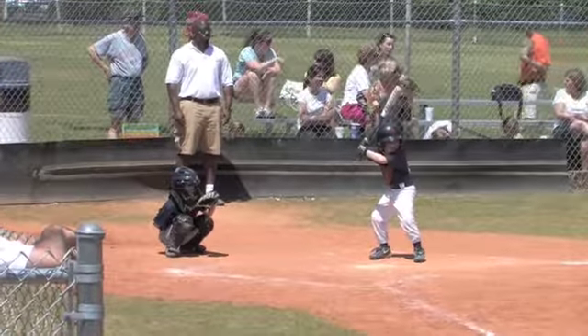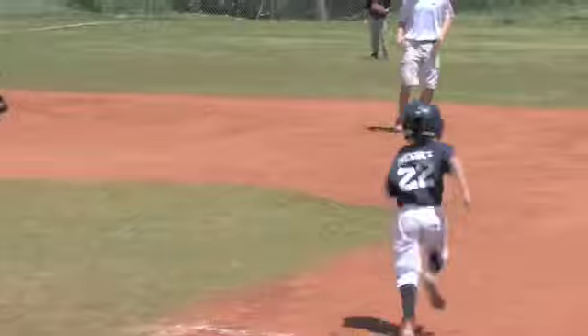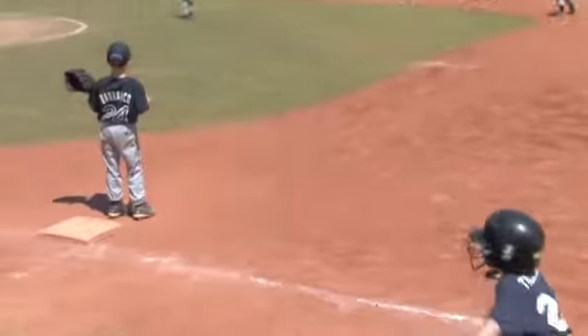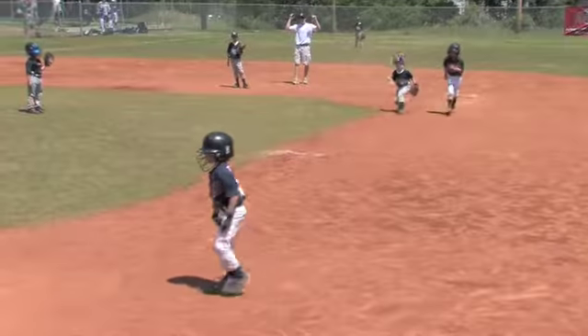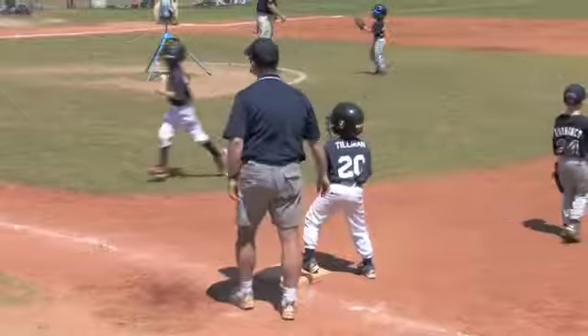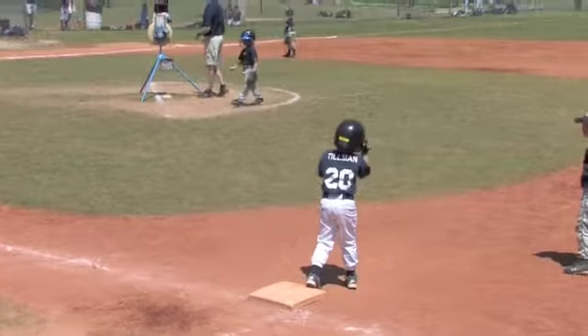Second pitch to Chase Tillman, two runners on, one out. He jumps on that second pitch — it's a chopper. Shortstop fields it, and they get the fielder's choice at second. Tillman with the single, Macynski scores. They get the fielder's choice at second base — two outs.